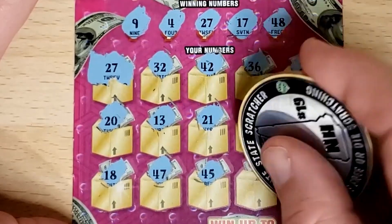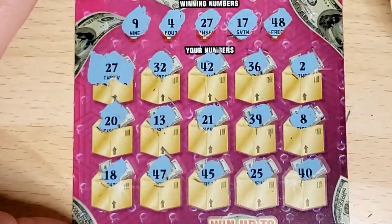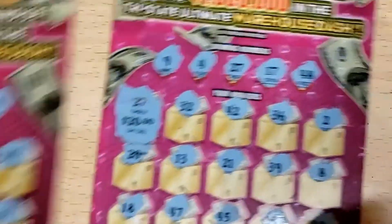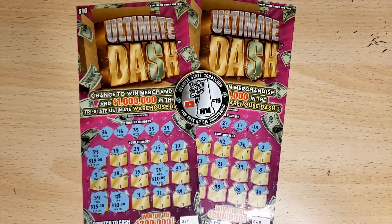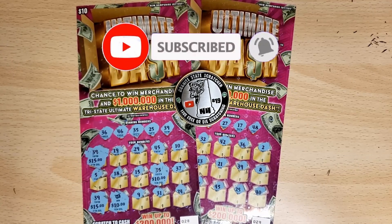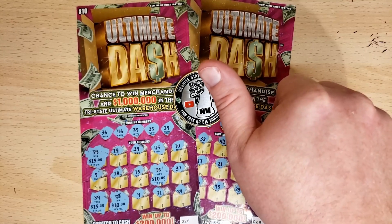How much is it? $20. All right — $20 session, we've got a $70 return. That's what I call a wonderful session! Appreciate you taking the time to watch. Subscribe if you haven't already, leave a comment down below, like the video. I appreciate you — take care!